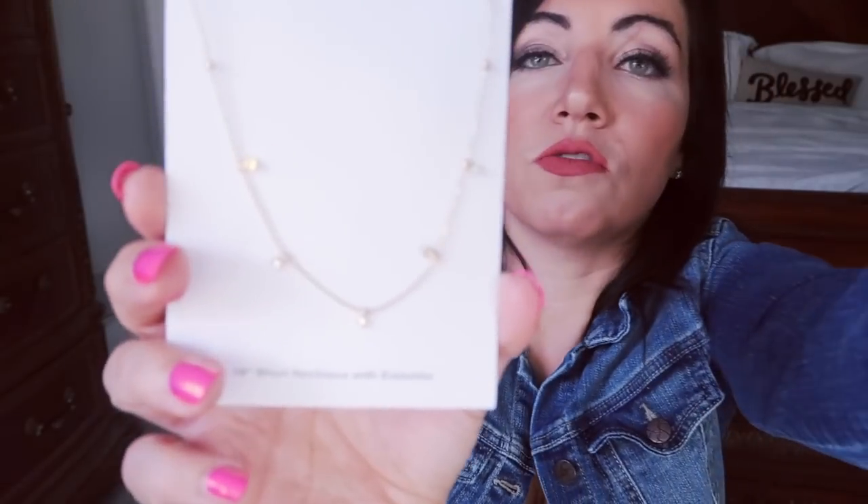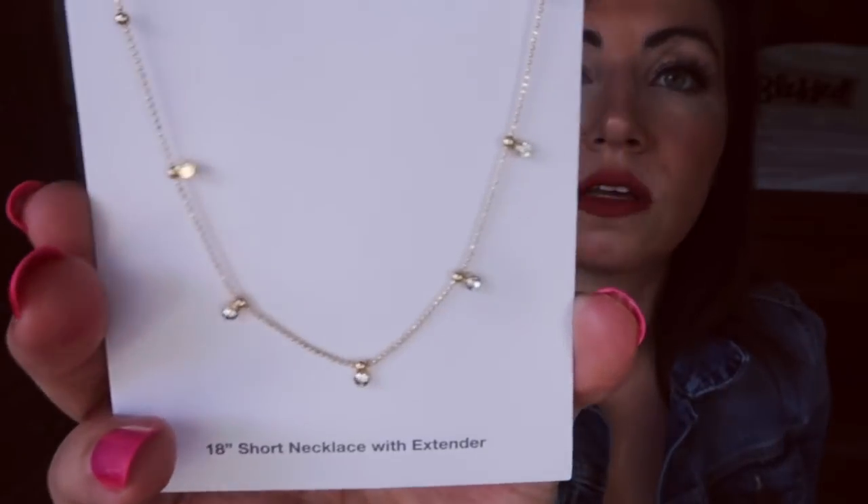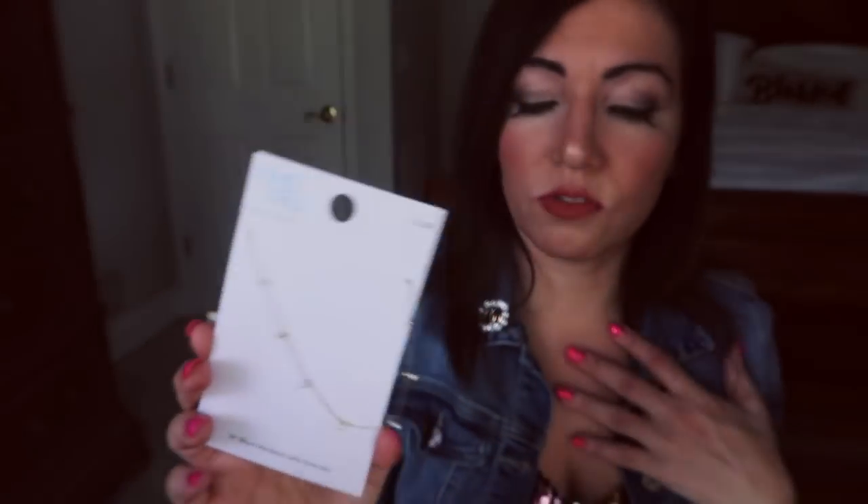And then for $2.88, I got this really pretty station necklace. So it's just really dainty, perfect to wear with other jewelry pieces or by itself. I don't like really heavy jewelry, so I thought this was really good. It says it's an 18-inch short necklace with an extender. So I'm excited for this one.